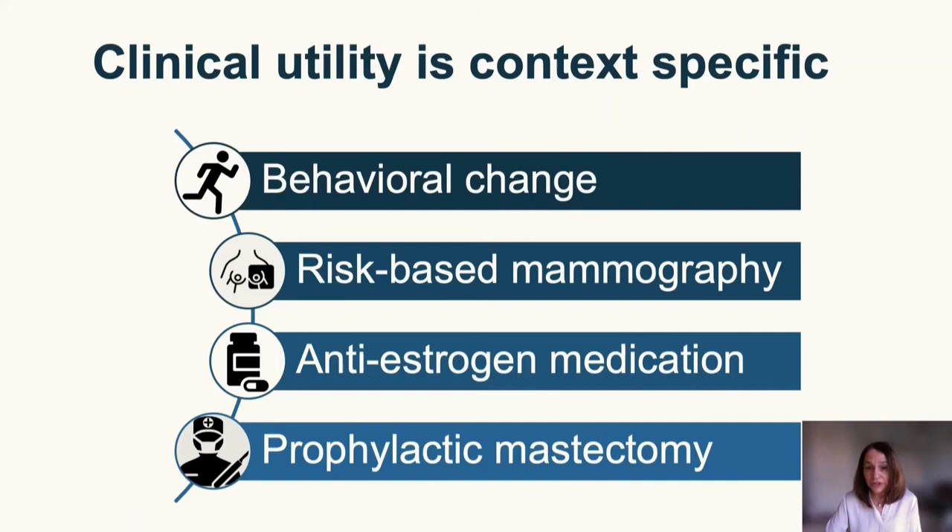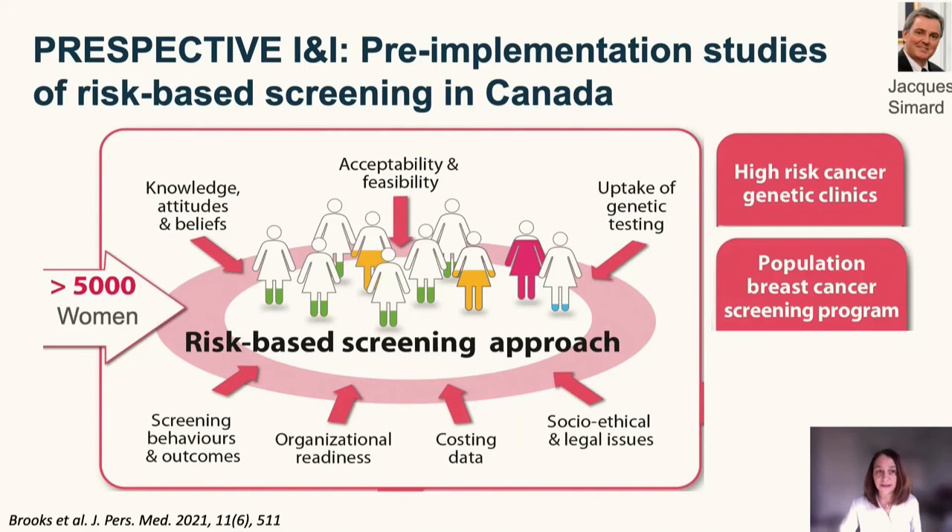There are a number of studies trying to assess the clinical utility of risk-based screening for breast cancer at the population level. One example is the PERSPECTIVE study in Canada — a series of pre-implementation studies providing information for the Canadian healthcare system to make an informed decision about implementing risk-based screening, either in population-based screening programs or in high-risk cancer genetic clinics. This figure illustrates the complexity of issues being considered in this program.